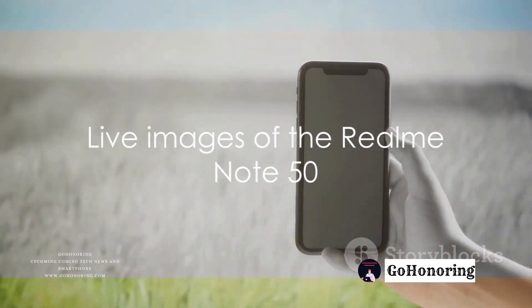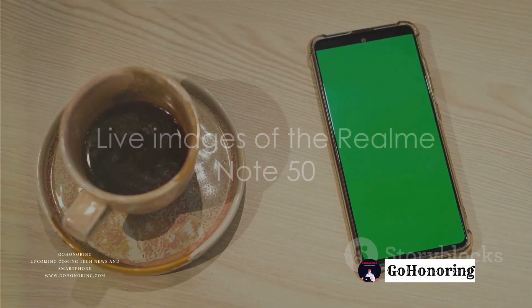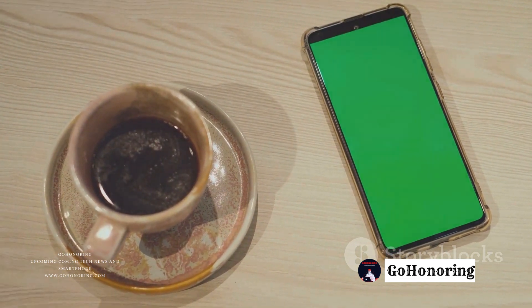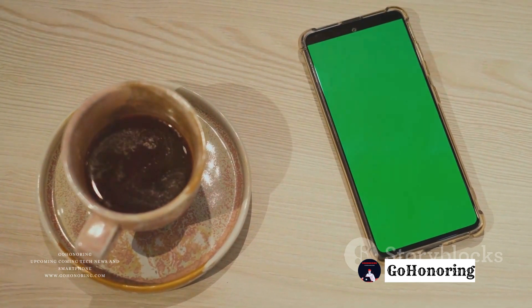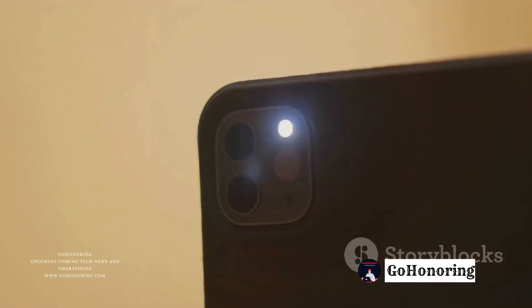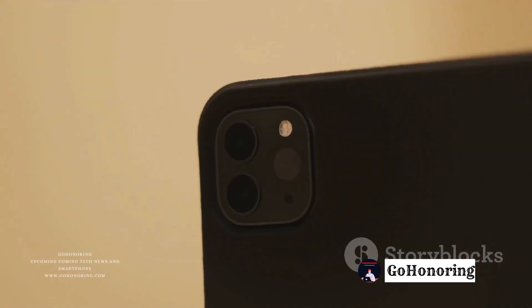Live images of the Realm Note 50 have surfaced online, revealing a glossy finish on the rear panel, similar to the sunny Oasis design seen in the Realm C67 models. The phone appears to have a dual rear camera setup, with individual circular units and an LED flash.